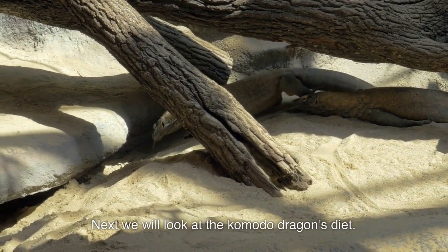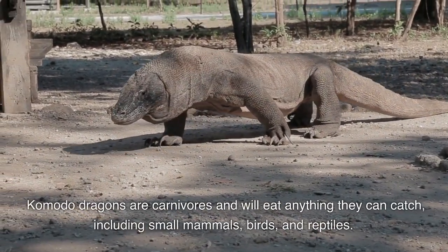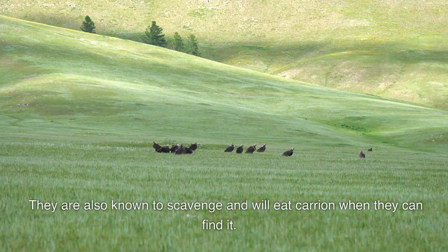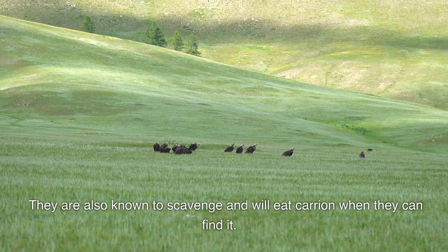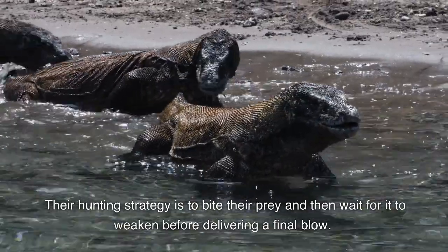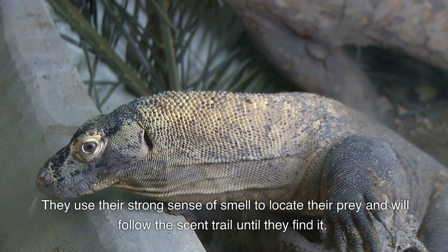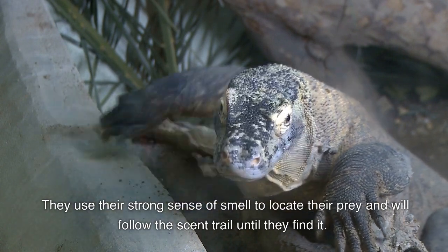Next we'll look at the Komodo dragon's diet. Komodo dragons are carnivores and will eat anything they catch, including small mammals, birds, and reptiles. They are also known to scavenge and will eat carrion when they can find it. Their hunting strategy is to bite their prey and then wait for it to weaken before delivering a final blow. They use their strong sense of smell to locate their prey and will follow the scent trail until they find it.